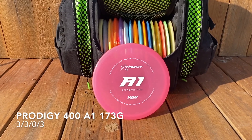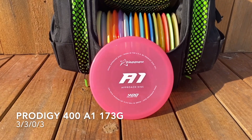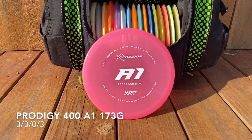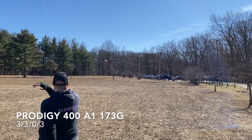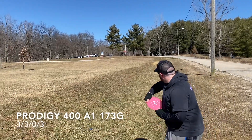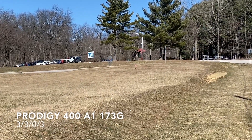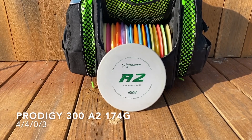Next up, Prodigy 400 A1. This is just a crazy overstable approach shot. I like it for forehand and backhand — you can throw it with power and it's not gonna get too far, it's gonna kind of crash out. The 400 plastic can get a little bit of a skip if it catches the right edge, but other times it's gonna come in so sharp that it just hits the ground and stops, much like we see here.